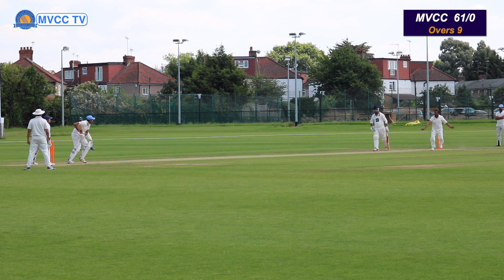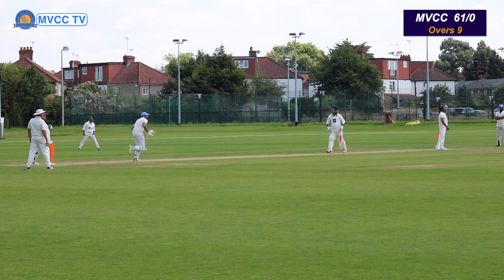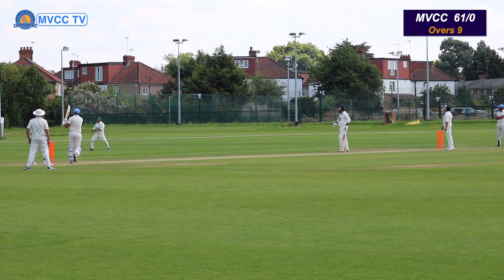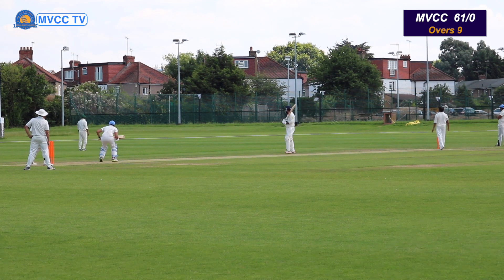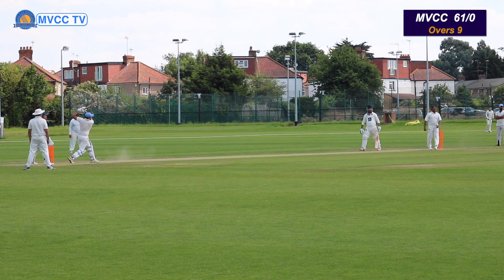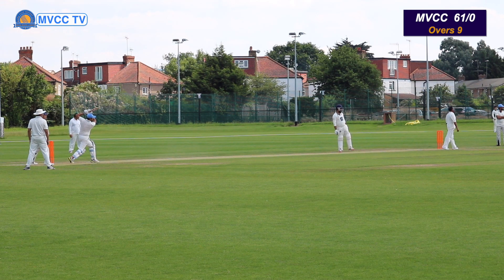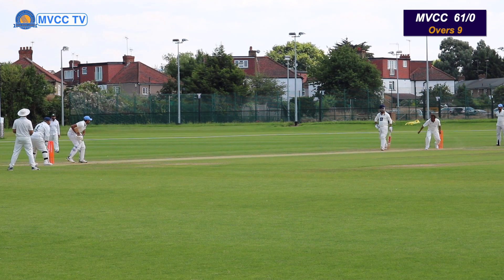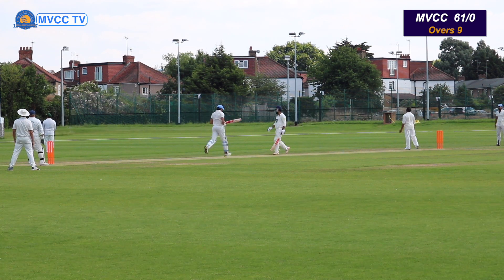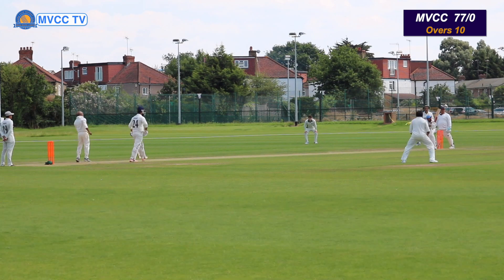Beautiful shot by UJ. So this is the camera angle we're going to show you now — a huge 6! Huge, huge 6 there by UJ. This was the only shaded area we could find, so we left the camera there. But fortunately most of the wickets were captured, so you'll have a good time watching. Enjoy some stunning shots for 4s and 6s.